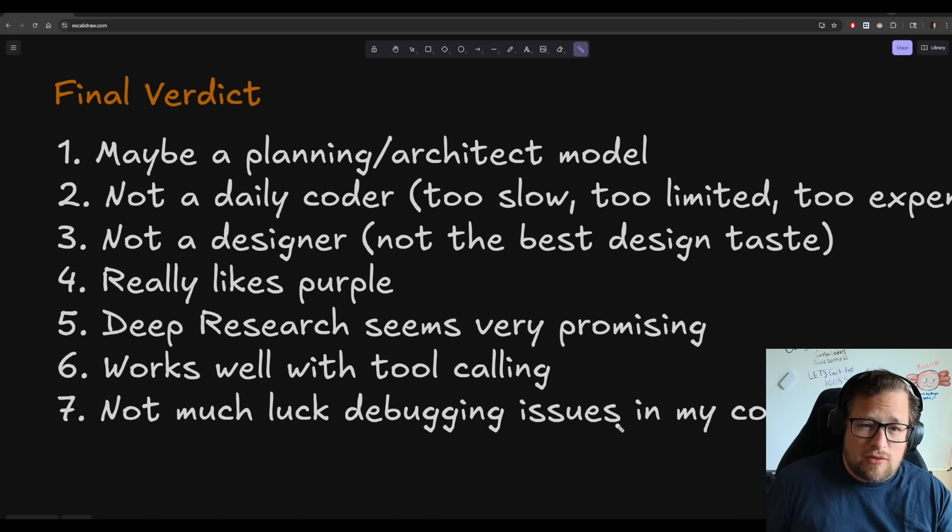It does work well with tool calling — both prompt-based and native tool calling — but the failure rate is higher than QIN3 Coder in my experience. Some of those failures are based on the API, which sometimes just returns nothing. It's really bad at debugging issues in my codebase. Anytime I gave it a bug to fix, it would never fix it, but taking the same prompt to GPT-5 would work. It could be a prompting thing — I might need to prompt differently for QIN3 Max, and I do acknowledge that.